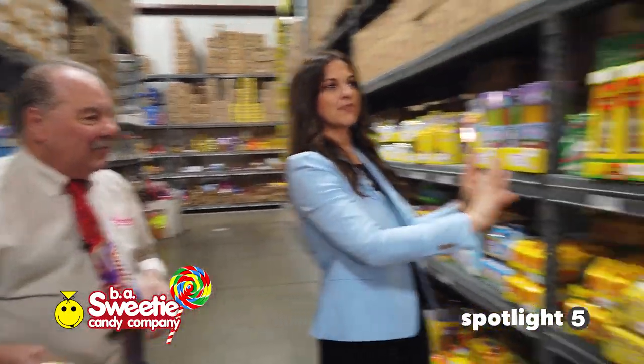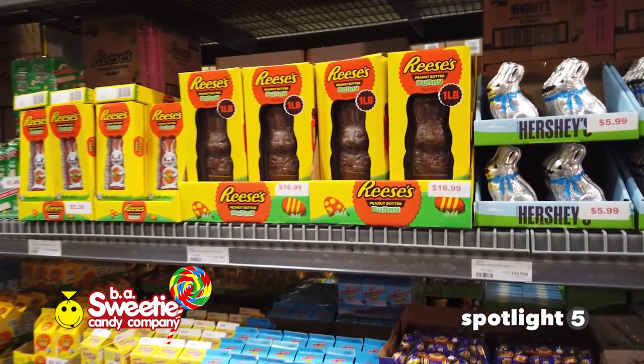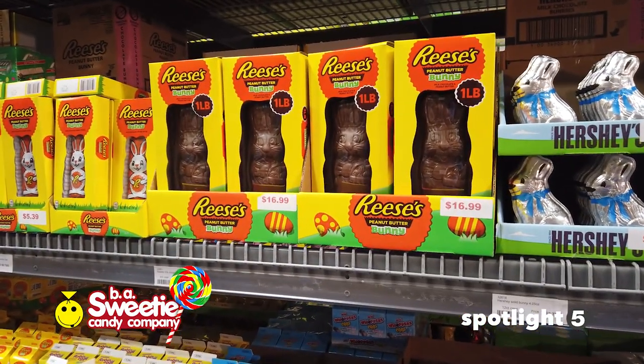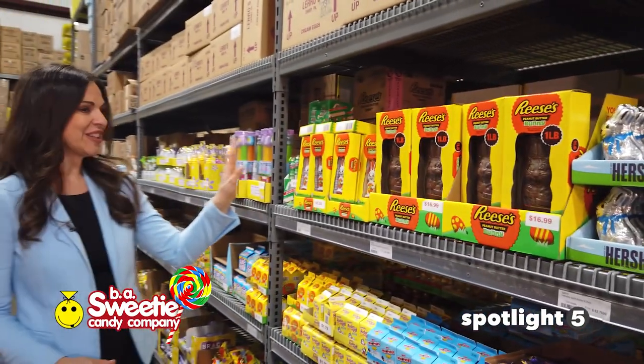This might be my favorite spot — I've always been a Reese's lover. A one-pound bunny! That's a bellyache if you eat it all at one time, but yeah, one pound Reese's bunny. I love that.